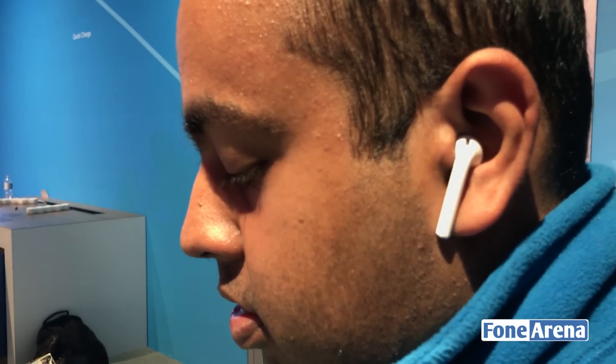The only worry is about losing them, as they're way too small. For those asking if they stay in my ears and if they fall out easily, here is a small test. I would totally recommend you try them out first before buying them. They fit fine for me, but many people have had issues.